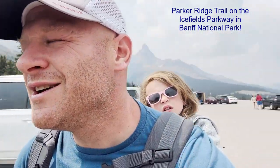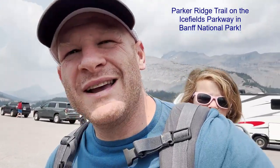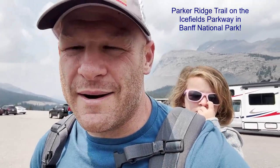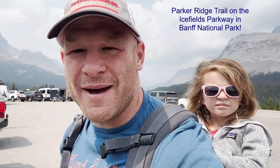We're on the Icefields Parkway and we have our tour guide Phil who tells us really cool things. We're coming up to the Parker Ridge hike — about two to two and a half miles round trip with very steep switchbacks. Our audio tour guide says it's absolutely amazing and we have to do it, so I throw Mariana on my back.